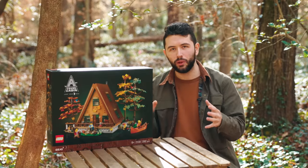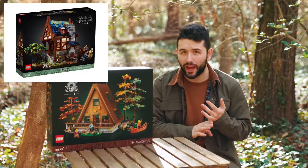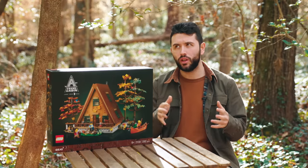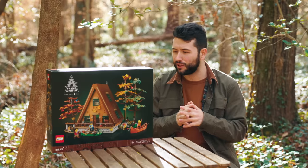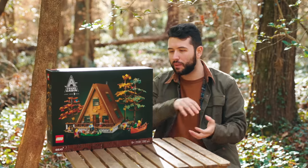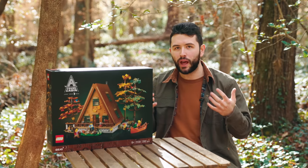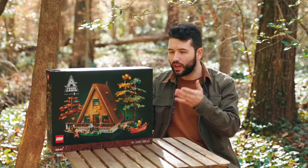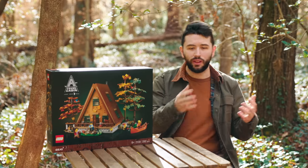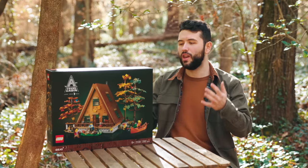LEGO Ideas has done these rustic-looking buildings before, with things like the Old Fishing Village as well as the most recent Blacksmith set — which is still on sale and was one of my favorite LEGO sets of 2021. I'm so happy to see that rustic vibe come through again. LEGO Ideas is a fan submission platform where a fan submits a design, fans vote on it, and if it gets 10,000 votes LEGO reviews it. This one was accepted, and so here we are.